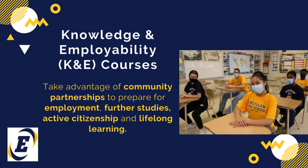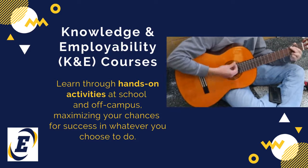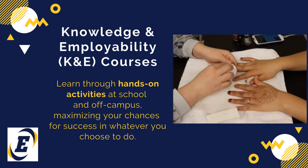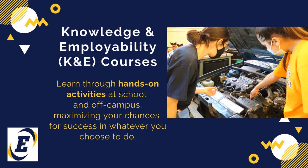K&E courses support further studies, active citizenship, and lifelong learning. They give you the opportunity to learn through hands-on activities at school and off-campus, maximizing your chances for success in whatever you choose to do.